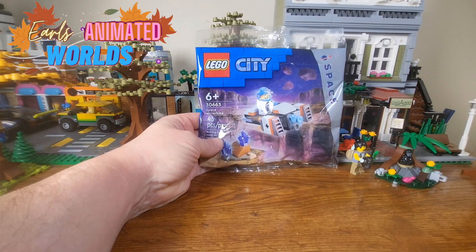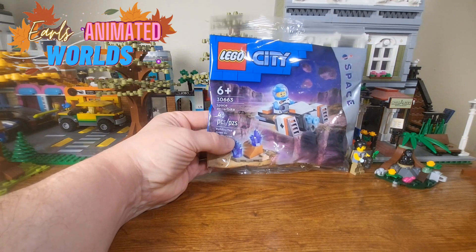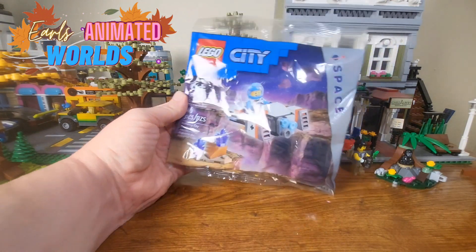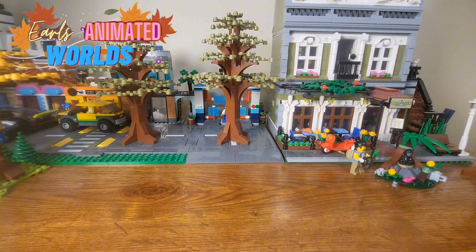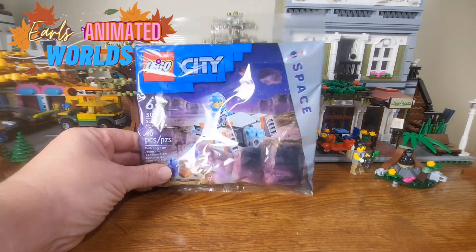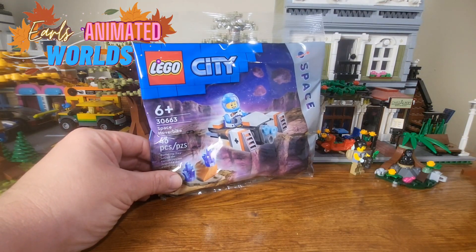Set 30663, Space Hover Bike. This set is the 46 piece set. We got our character with a little Space Hover Bike. I'm going to put it together — is it worth it?